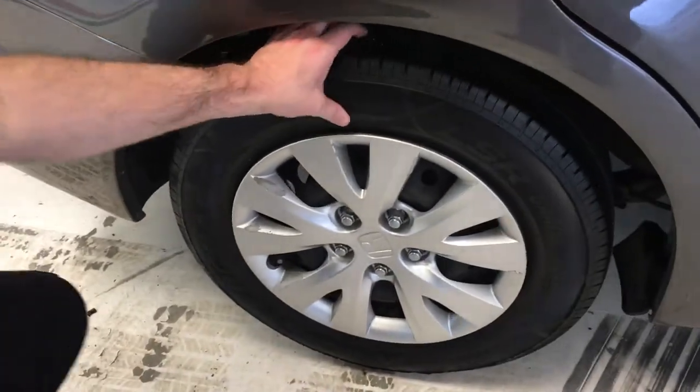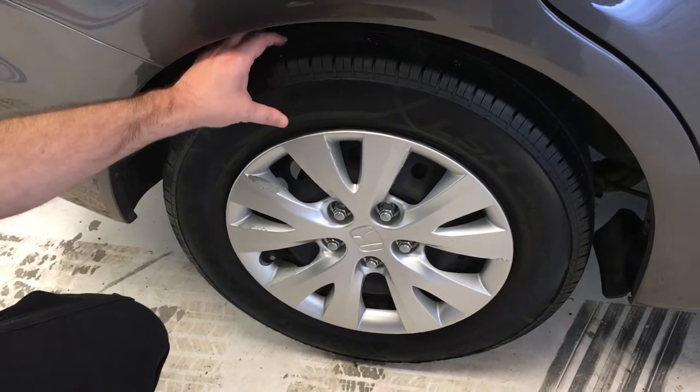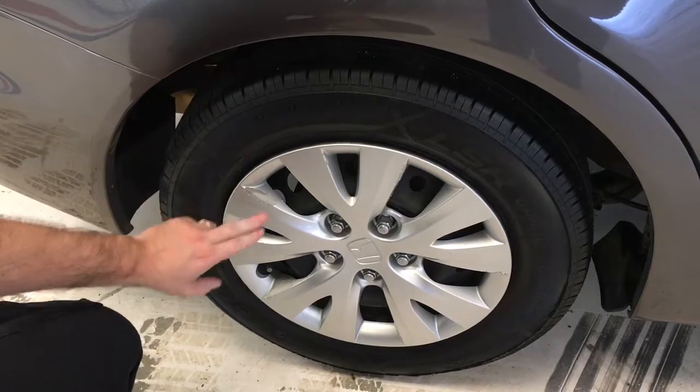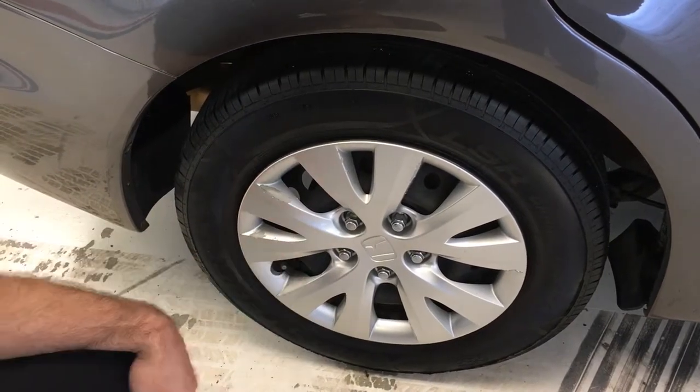Just checking these rear tires — not quite as much tread on the back, probably about 6/30 seconds I would say. Still Mastercraft tires, they all match. We do have a little scuffing on this wheel cover as well.